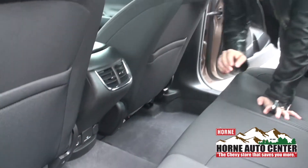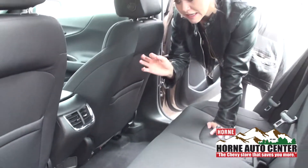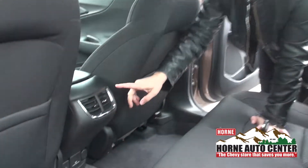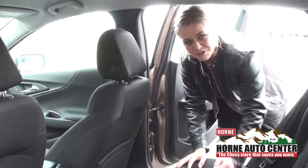The awesome thing is the Chevrolets allow everybody in the car to connect. Right down here you can see you have two USB ports for your guests to connect. You also have a three-prong outlet, so you can plug in anything on the go wherever you're at and use it. It also has the AC and heating vents for the back passengers, and a lot of leg space in the back as well.